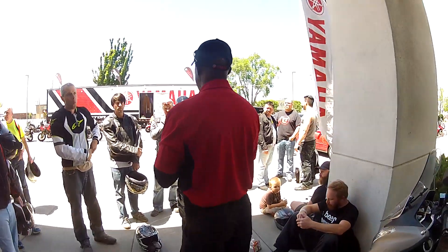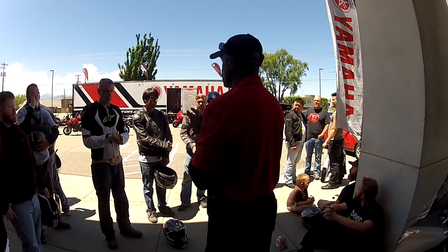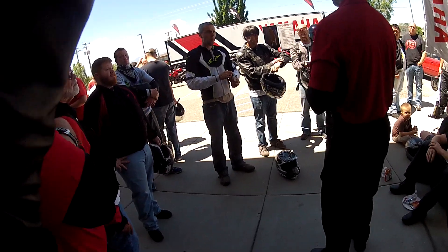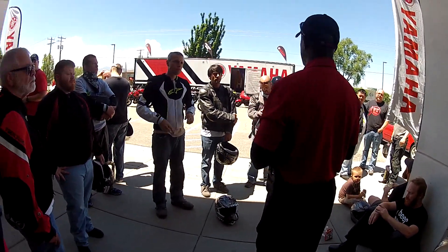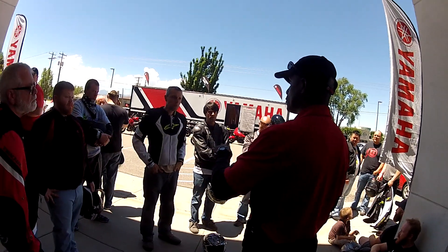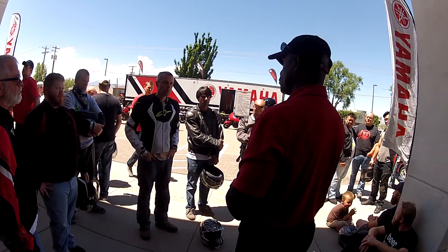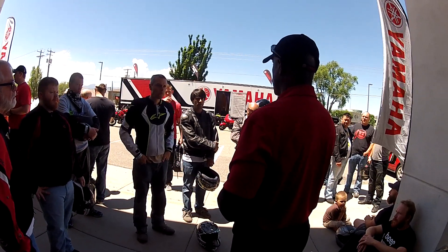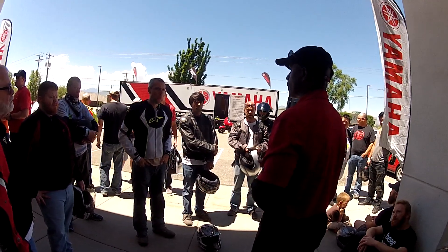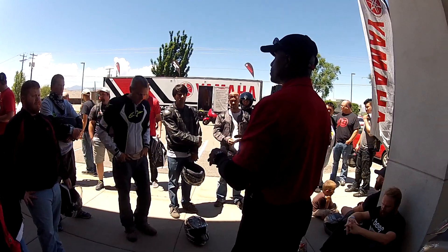Who's on a Super Tenere? Anyone on the FJR? The Super Tenere and the FJR, as well as the FZ09 and FJ09, have drive modes. With the Super Tenere and FJR it has two drive modes: sport and torque. You can change that on the fly — close the throttle while you're moving and change modes. Get familiar with where the button is and the dash readout before we get moving.